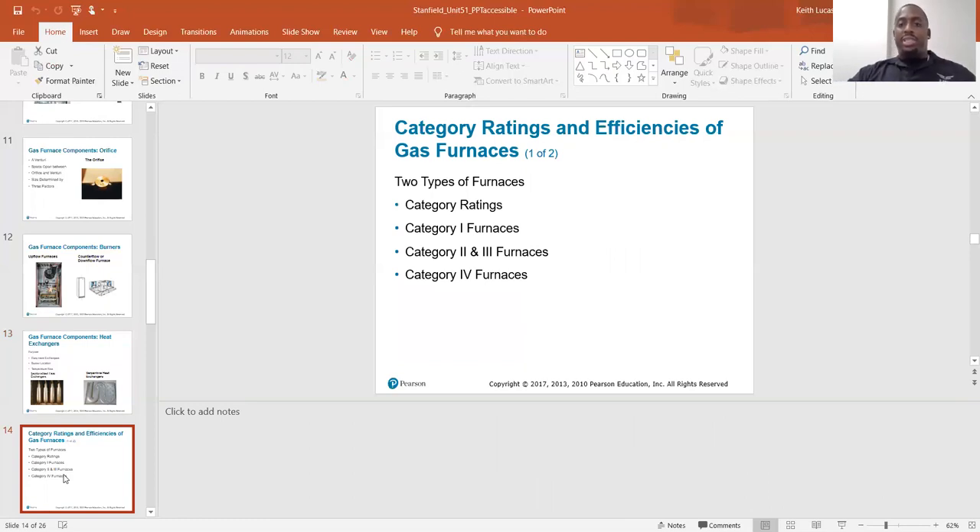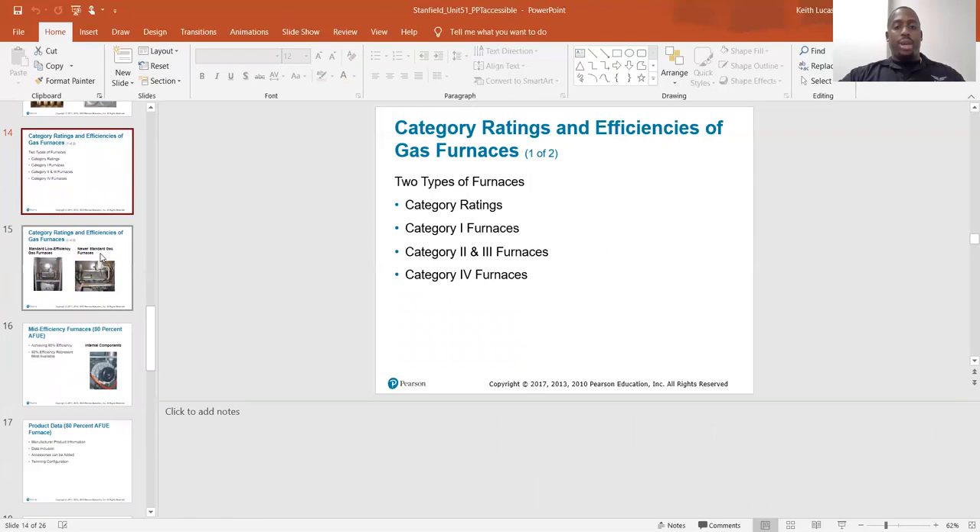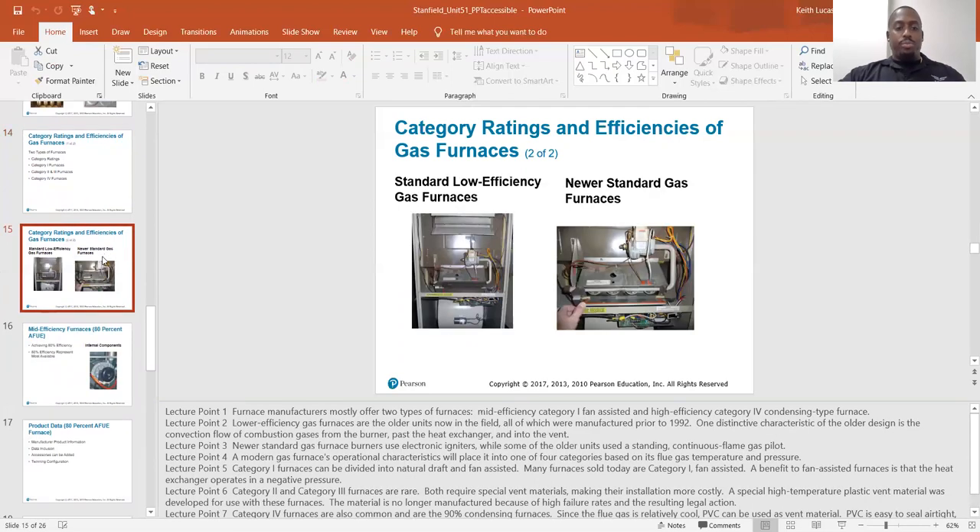Category ratings and efficiencies of gas furnaces. Furnace manufacturers mostly offer two types: main efficiency category one fan-assisted, and high efficiency category four condensing type furnaces. Lower efficiency gas furnaces are old units in the field, all manufactured prior to 1992. One distinctive characteristic of the older design is the convection flow of combustion gases from the burner past the heat exchanger and into the vent.